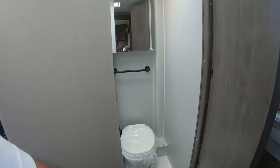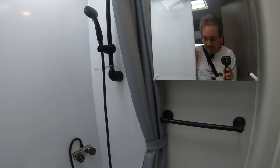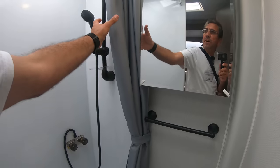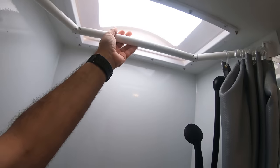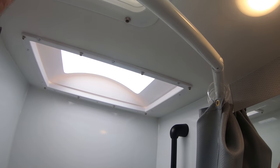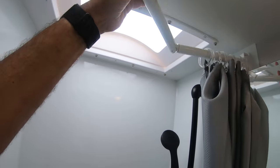Let me see the bathroom. At first it seemed like a wet bath, but it's not really a wet bath. You do have a shower curtain here, and I kind of like these things where you can modify it so you have a little more elbow room in there.